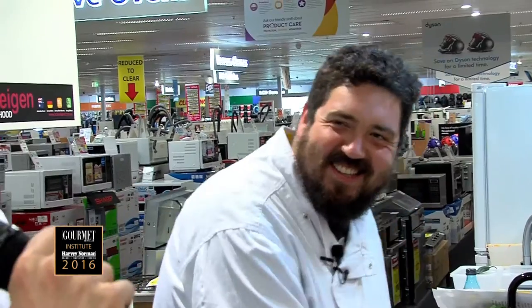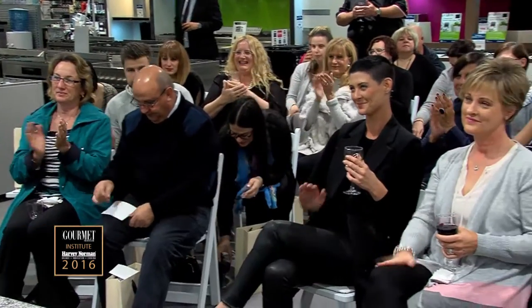Will you please join me in welcoming here to the Gourmet Institute tonight, Duncan. Let's get into it.